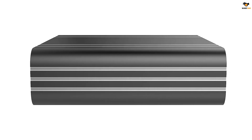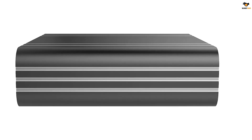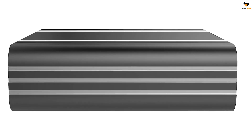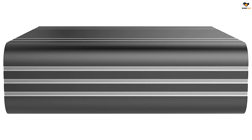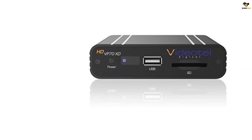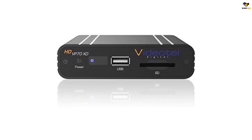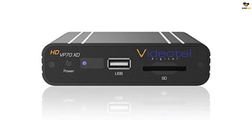You can also schedule the device to turn on and off automatically to make the process completely automated. The VideoTel Digital Signage Media Player supports various resolution options like 720p, 720i, 1080p, and 1080i, making it suitable for a wide range of digital displays.